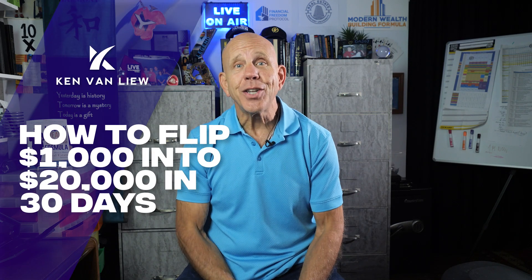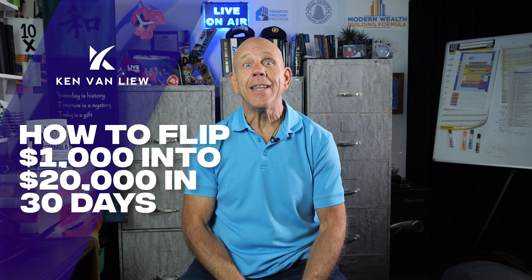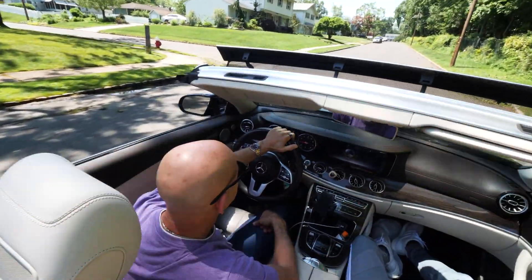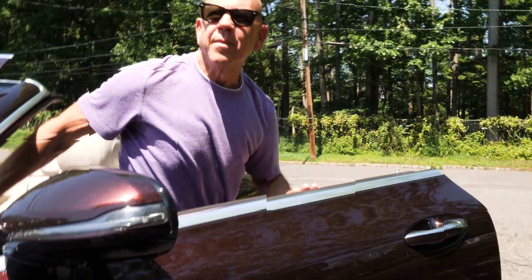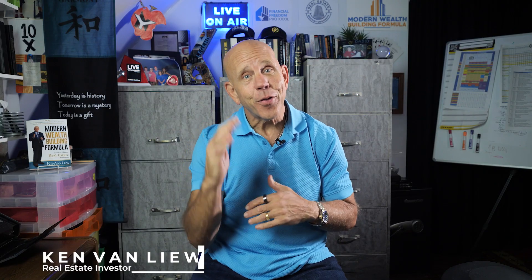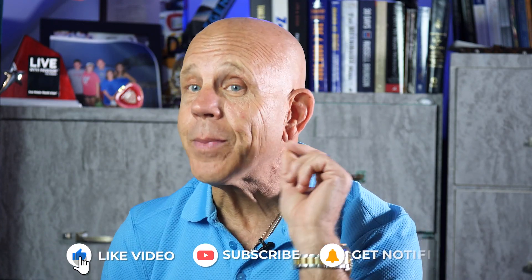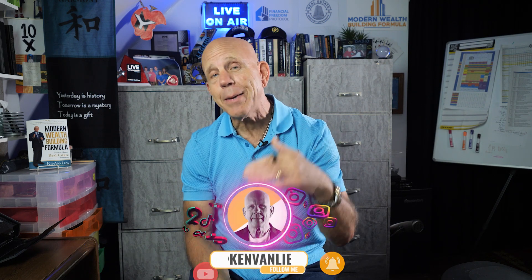How to flip $1,000 into $20,000 in 30 days. Today, I'm going to show you how to turn $1,000 into $20,000 right here, right now. This is Ken Van Loo, author of the Modern Wealth Building Formula, How to Master Real Estate Investing. If you like what you're seeing today on YouTube, hit the like button and subscribe to my channel. I'm going to keep it coming every single day. I want to show you how I turned $1,000 into $20,000 in 30 days.